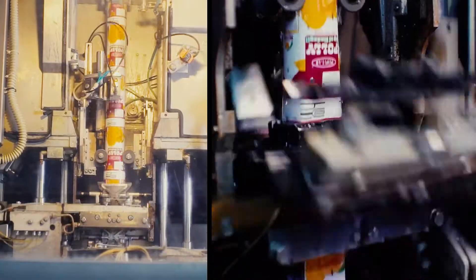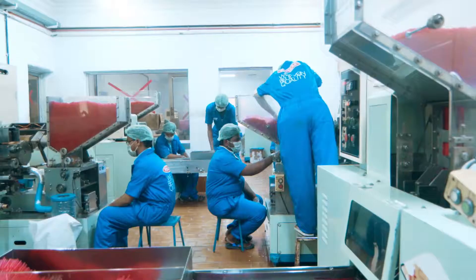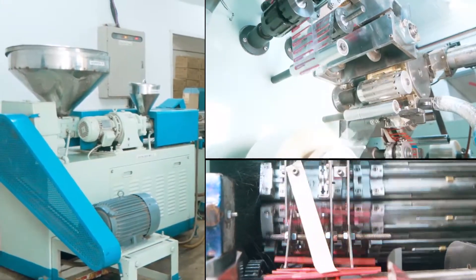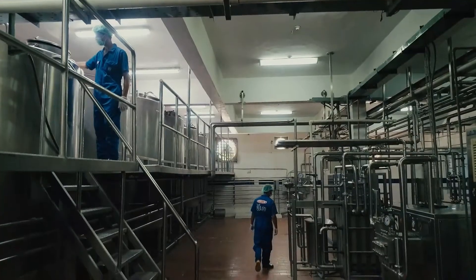The juices are then packaged aseptically depending on different marketing expectations. Straw addition is also a featured process at the plant. The plant internally produces hockey-shaped straws for its group portfolio and other local brands.